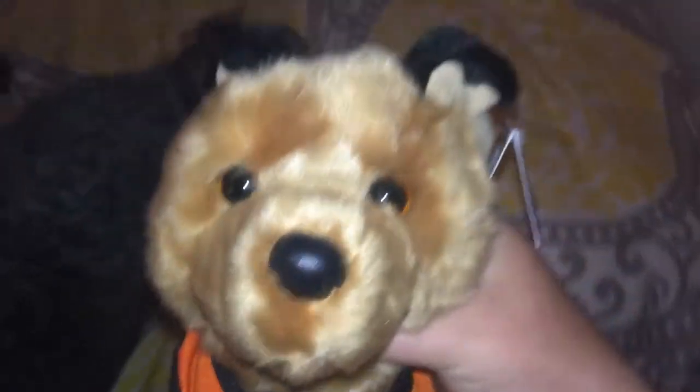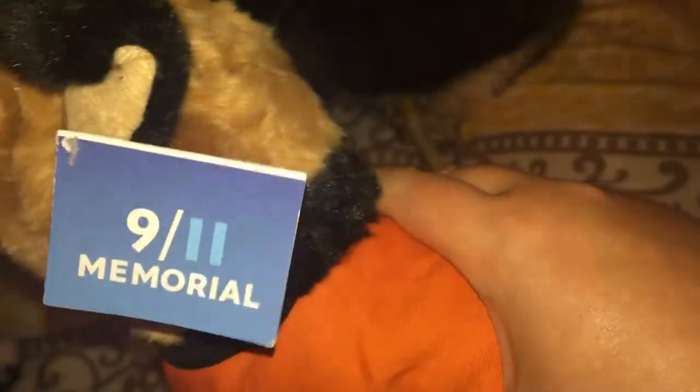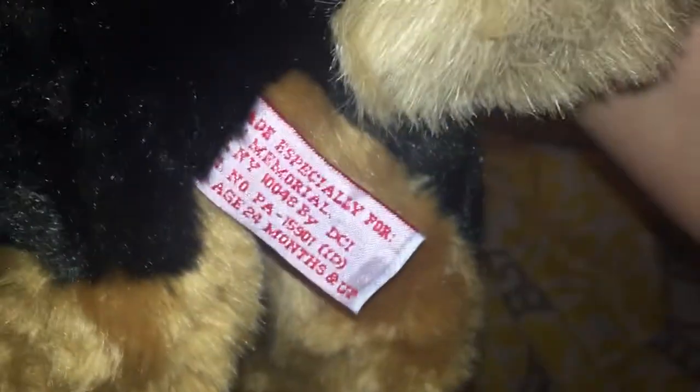This is a special version of Saba the German Shepherd, as you saw in my last video. I have the original version of her. This is a special 9/11 memorial Search and Rescue plush. I think this one is just really cute to have.